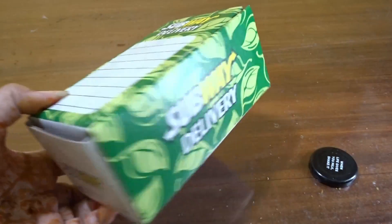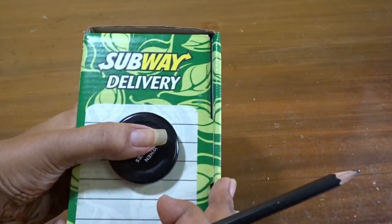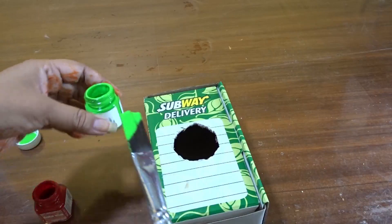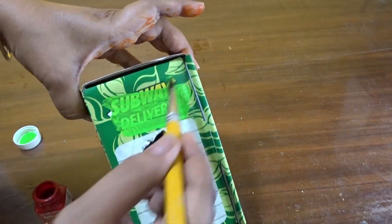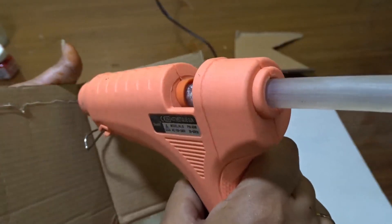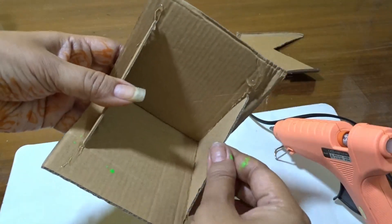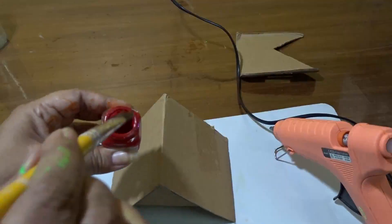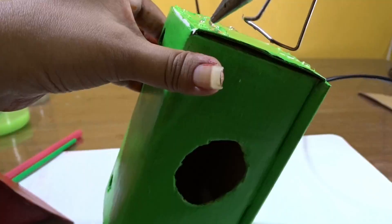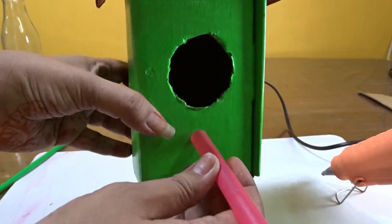Here is a short tutorial. I have used a subway delivery box and made a hole in the center with the help of a bottle cap, then removed it. I have colored it with light green — two to three coats have been used.